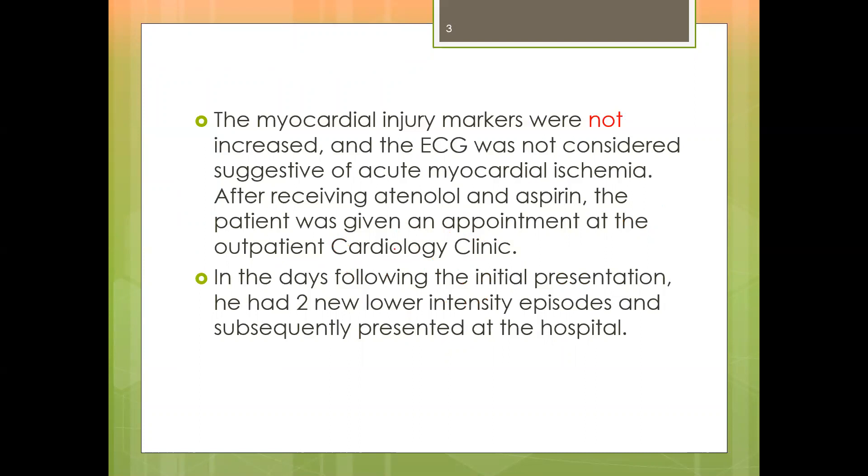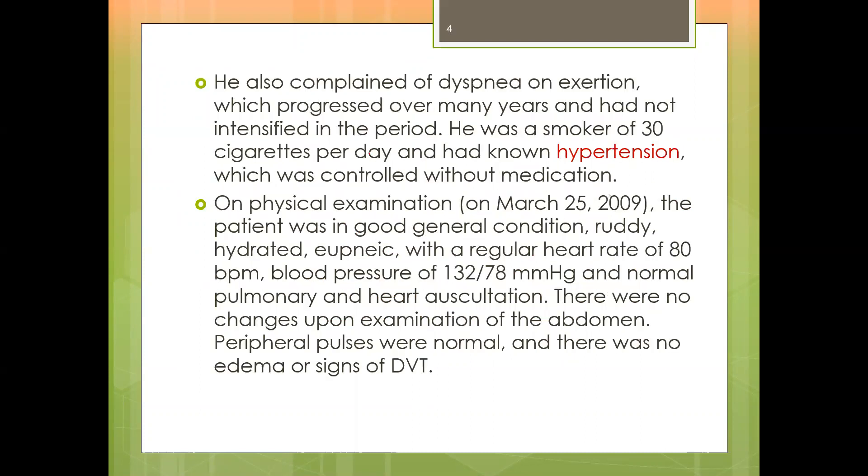In the two days following the initial presentation, he had two new lower-intensity episodes of pain, and subsequently came to the hospital. He also complained of dyspnea on exertion — whenever he exerted himself, for example walking or climbing stairs, he felt shortness of breath — which had progressed over many years and had not intensified in the recent period.